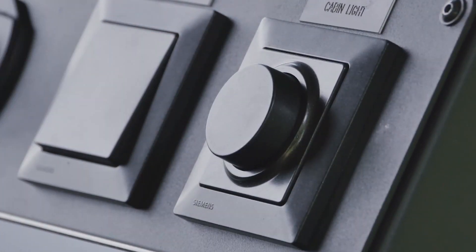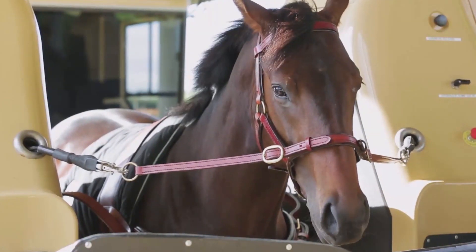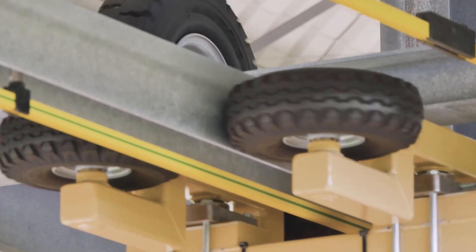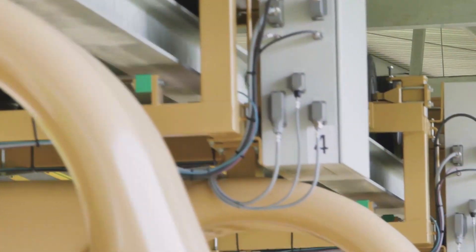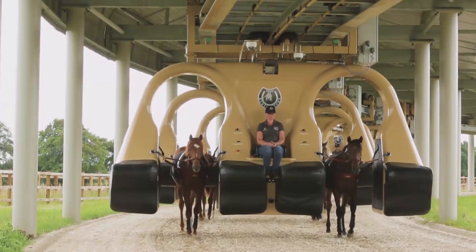The system looks a lot like a roller coaster suspended underneath the tracks above, and the rails help keep the entire thing stable for the horses. A control panel tracks a horse's health, movement, behavior, and oxygen systems to keep an eye out for trouble areas, and each saddle is specifically designed for each individual horse.